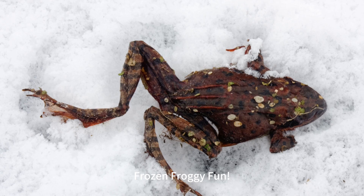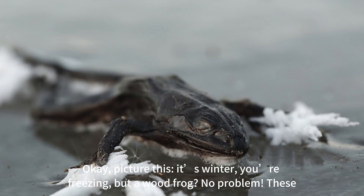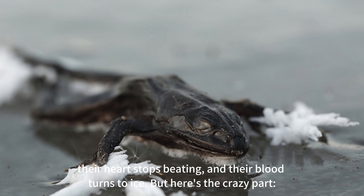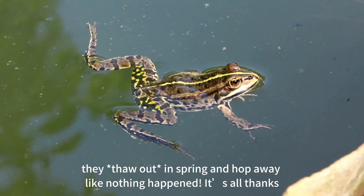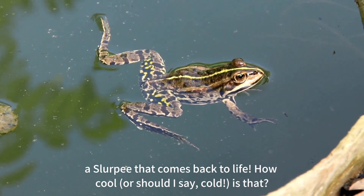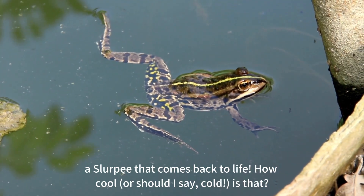Frozen froggy fun. Picture this: it's winter, you're freezing, but a wood frog? No problem. These amazing amphibians practically turn into frozen frog-sicles. They stop breathing, their heart stops beating, and their blood turns to ice. But here's the crazy part — they thaw out in spring and hop away like nothing happened. It's all thanks to a natural antifreeze in their blood. Basically, they're nature's version of a Slurpee that comes back to life. How cool — or should I say cold — is that?